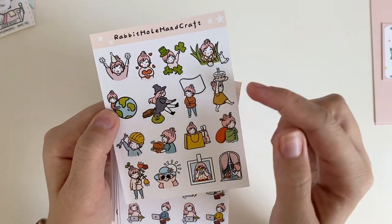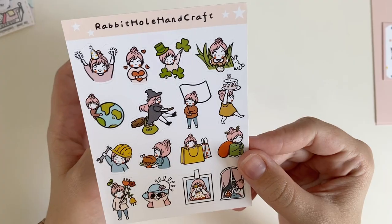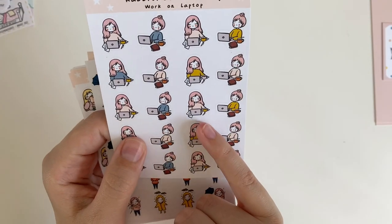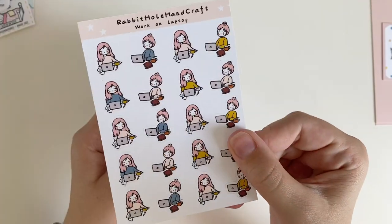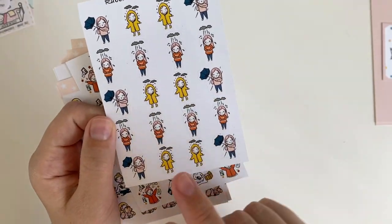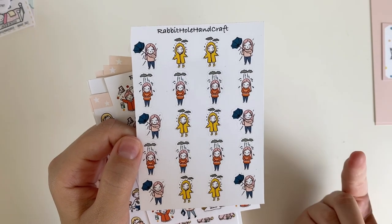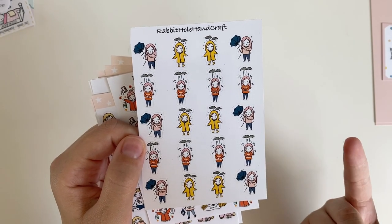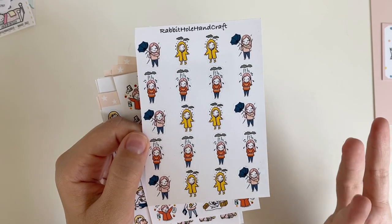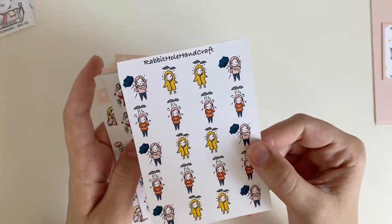I also got a holidays sticker sheet with Halloween, Earth Day, St. Patrick's Day, birthdays — a bunch of really cute ones. Then another working emoji sheet — the little girl has her coffee and her planner, which I think is so cute. I also got a rainy day sheet — it rains so rarely here in Southern California that it's a big event. I figured I'd pick up a sheet so when it rains I can mark it, because sometimes we even don't go into the office since the roads flood.